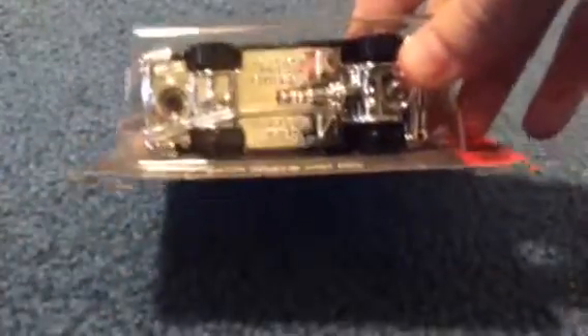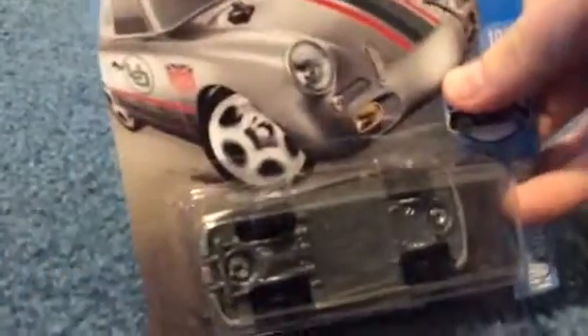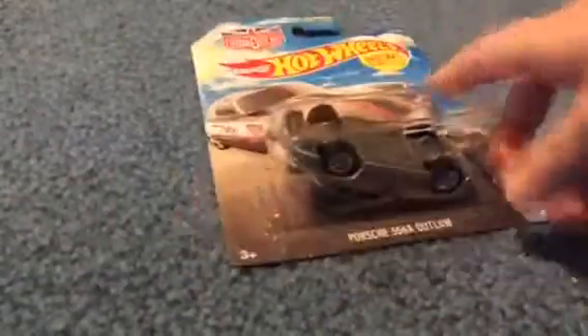I like the color of this Aston Martin 1963 DB5. By the way, we're in a new year — J03, 2016, third week. It's awesome. And lastly for this video, we have an upside-down Porsche Outlaw. That looks pretty cool.